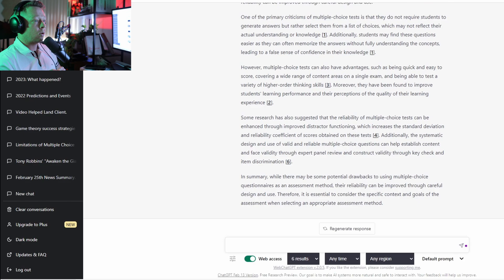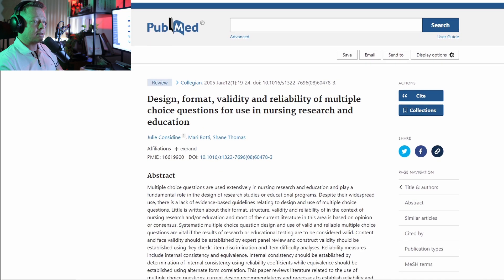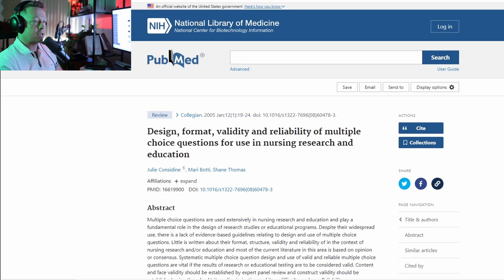If we click on one of these links, it's actually taking me to the National Library of Medicine, which is awesome — that is exactly what we want out of it. As we established, the original ChatGPT does not have the capability to link you back to websites, and more importantly, it doesn't have the capability to link you back to trusted, peer-reviewed websites. That's why this extension is so awesome.